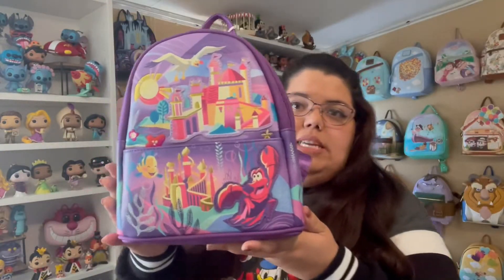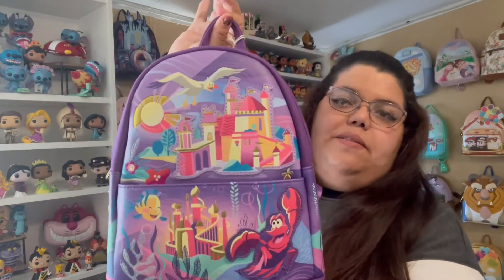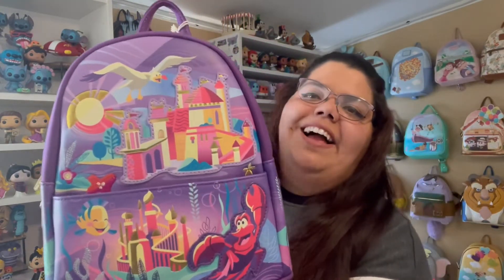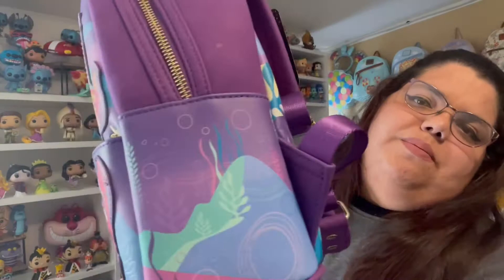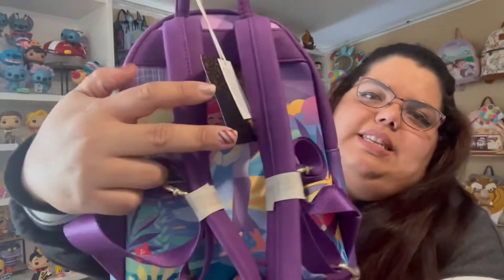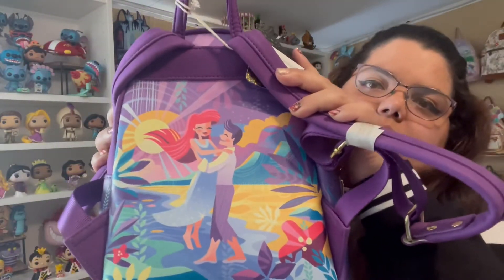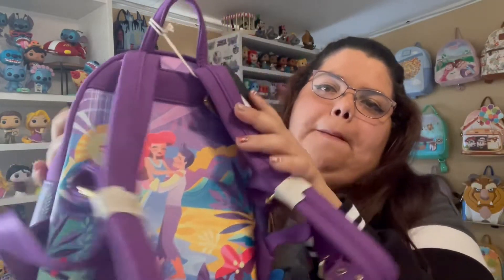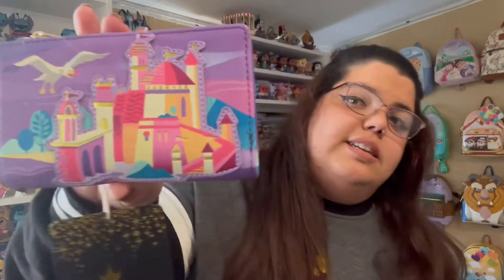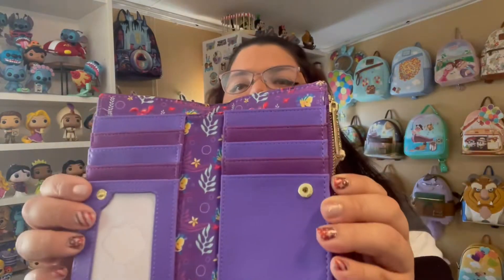The second one is the Little Mermaid — this one is my favorite so far. Ariel is my favorite princess. The colors again are beautiful. The back is my favorite — I don't think we have anything with her in that dress, so this is gorgeous. For this one I also have the wallet: we have the castles on front, that beautiful art in the back, and here's the inside.